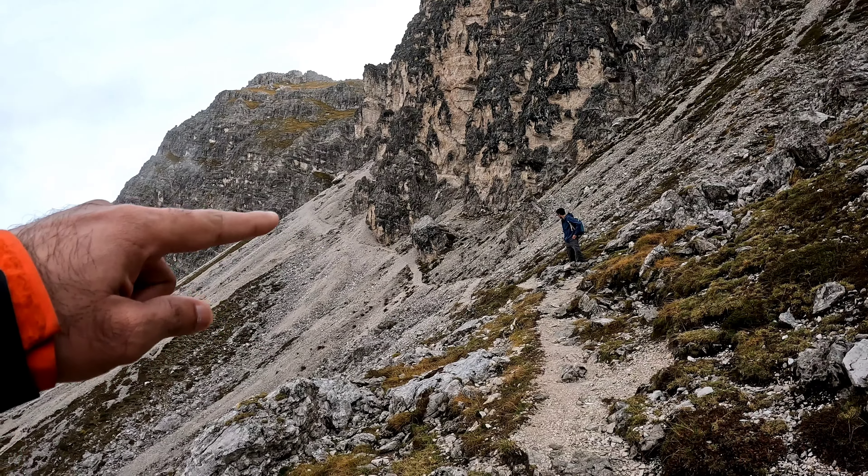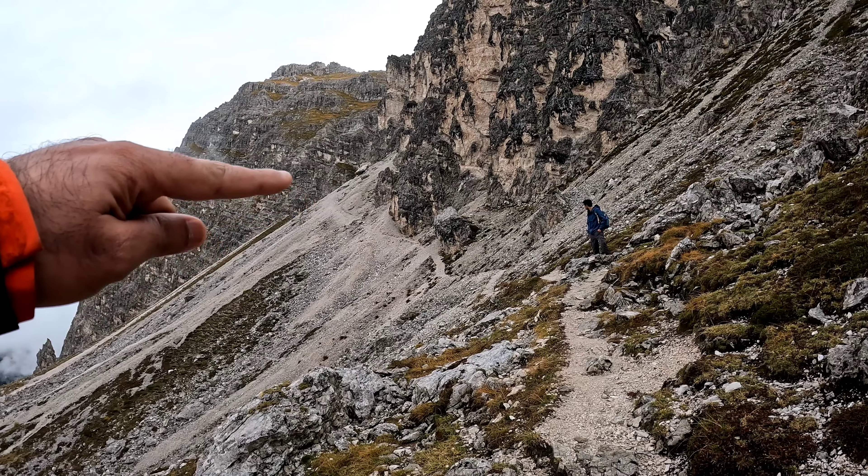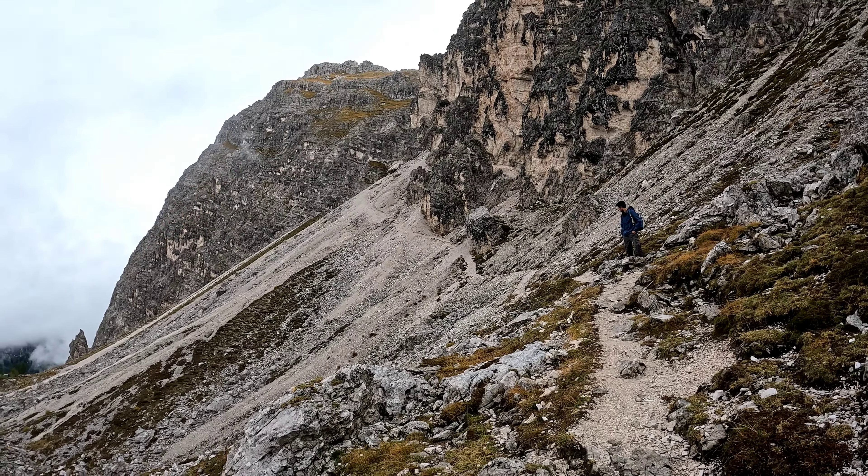This is an interesting path — you can see we have to walk all the way through loose soil and small rocks.